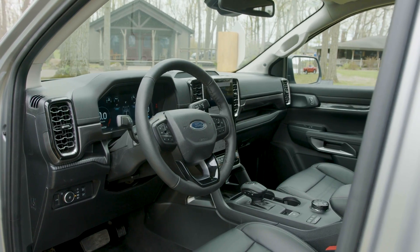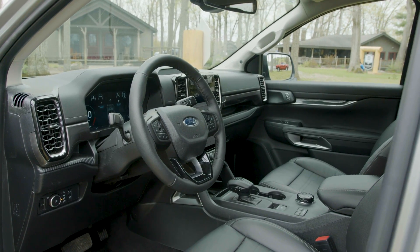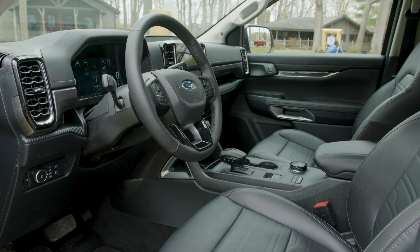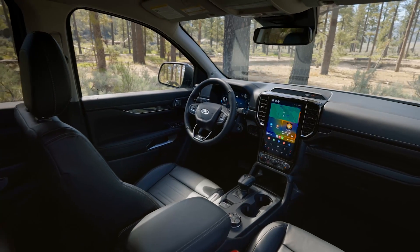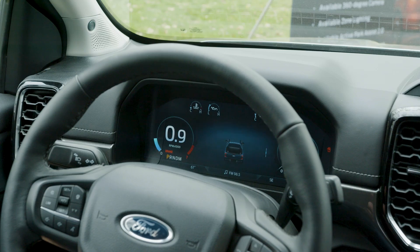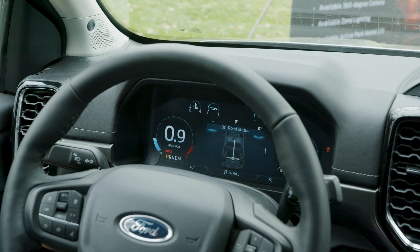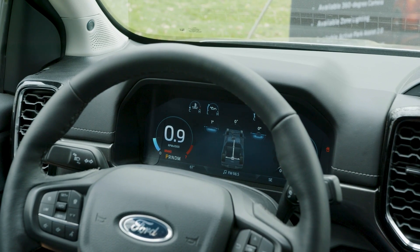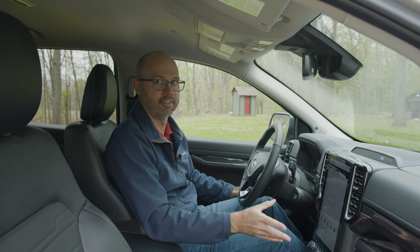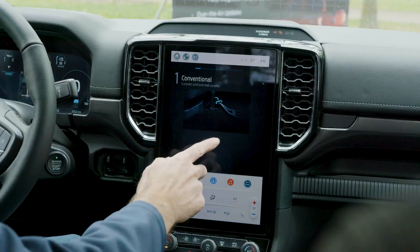Ford has upgraded the technology in the new Ranger's interior along with its design. It has a more horizontal appearance with different vent treatments. Something customers are really going to notice is the screen technology. This is the up-level Lariat trim level. It comes with a larger digital instrument panel — full digital instrumentation just like you can get in the F-150 — and it also has this large vertically oriented center touchscreen that you've probably seen in vehicles like the Ford Mustang Mach-E.